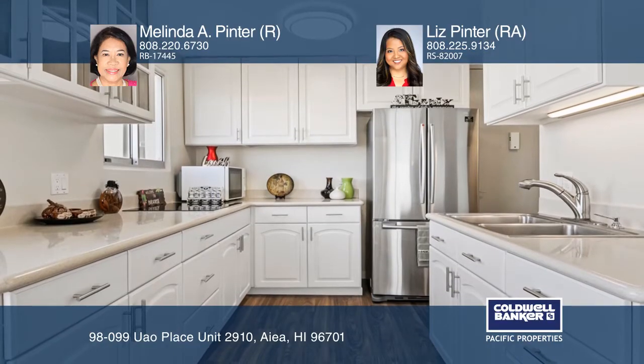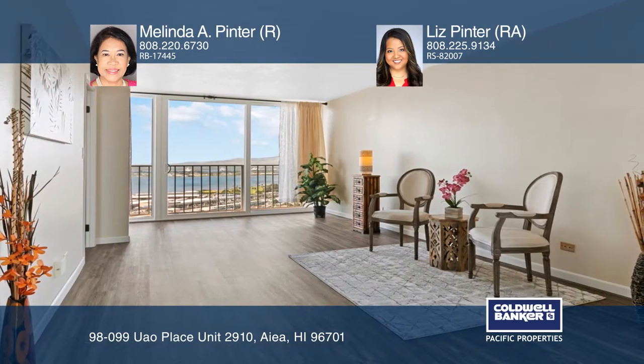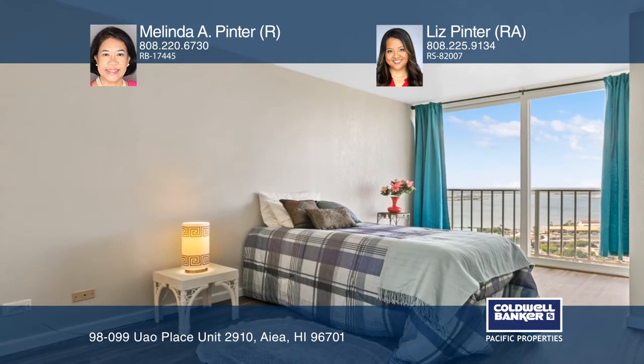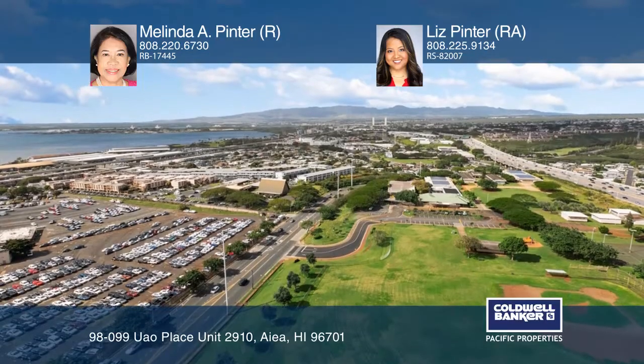This newly remodeled end unit has two bedrooms, two baths, and two covered parking. A few upgrades include luxury vinyl flooring, light fixtures, interior paint, and an expanded master bedroom and living room.